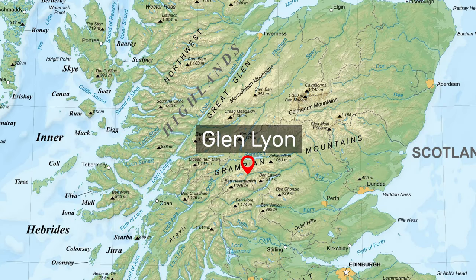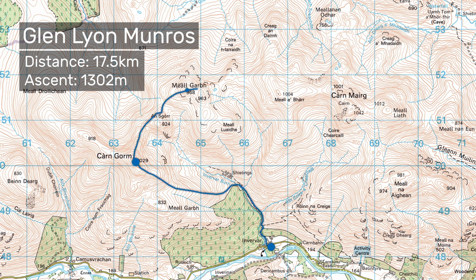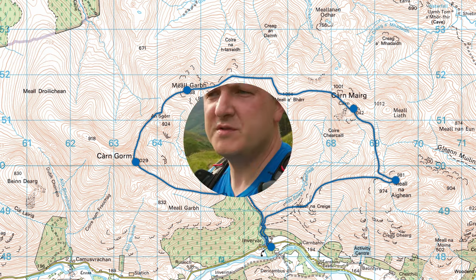Thank you for joining me today. I'm out again on my own and I'm going to do a larger circuit than what I've done recently. My recent hikes have been Ben Lohman, Schiehallion, kind of short ones like that. So today I'm out for a much longer one and I'm not bagging just one Munro. I'm in Glen Lyon and I'm doing a circuit of four Munros which sit to the north side of the Glen, and the Glen itself is beautiful.